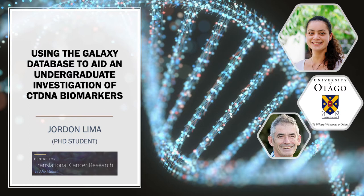First I'd like to acknowledge my supervisor Professor Perry Guilford for his support. I'd also like to acknowledge Dr Rob Day from here in the Centre for Translational Cancer Research for being the brains behind the bioinformatics on this project and many others.